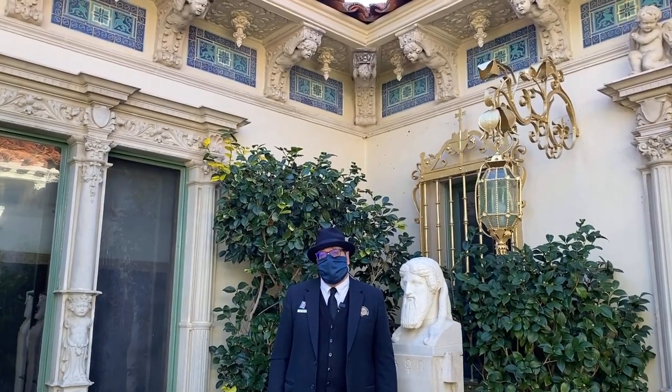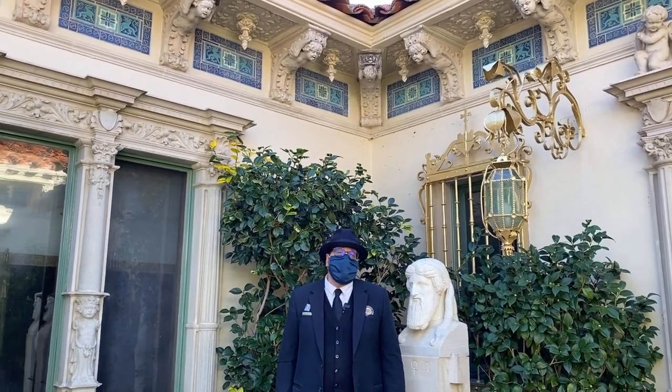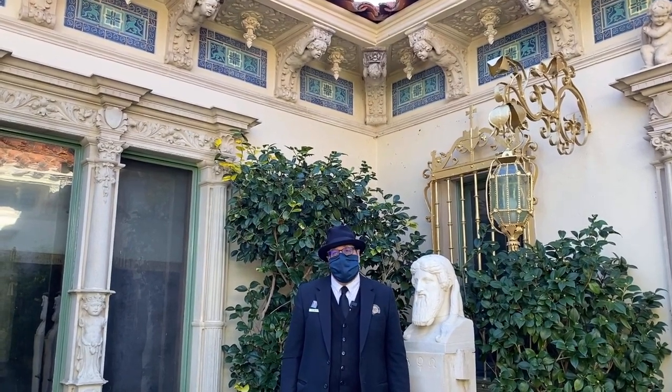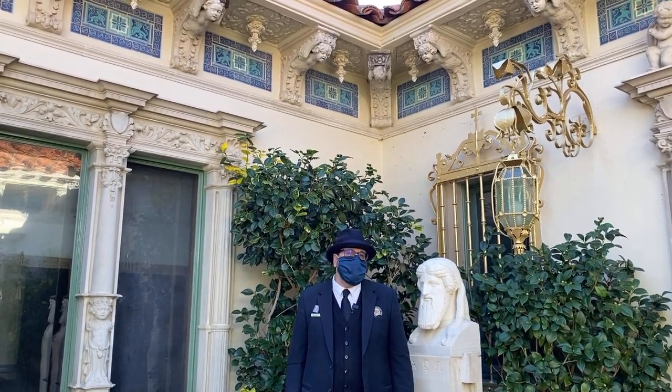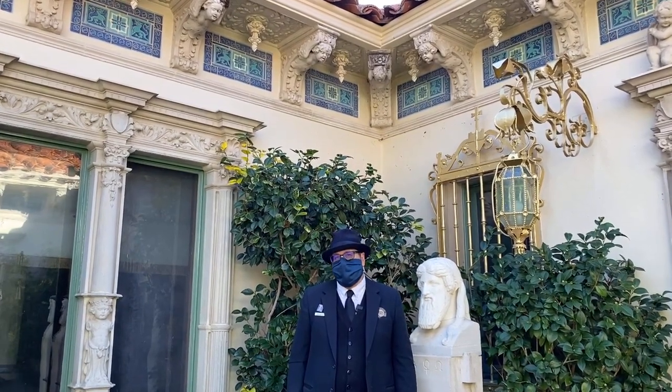Remember to look closely because art can be fun, inspire your imagination, and transport you into realms of fantasy. Maybe you'll seek out some imaginary creatures in your own home, or maybe you'll make some. Thanks for visiting.